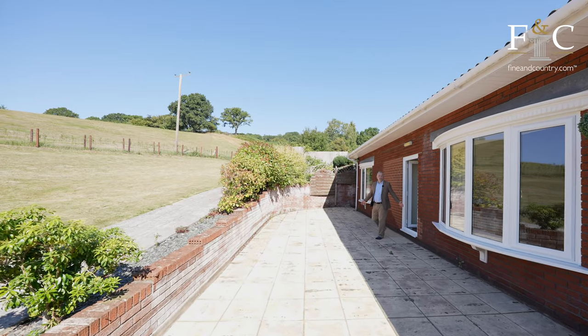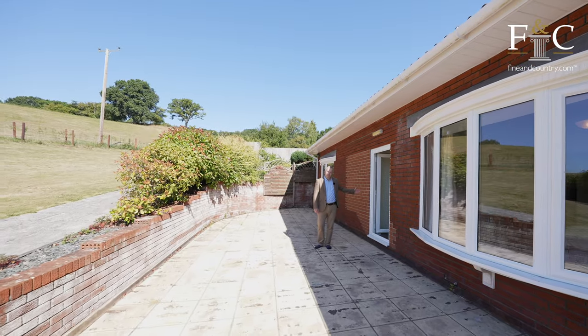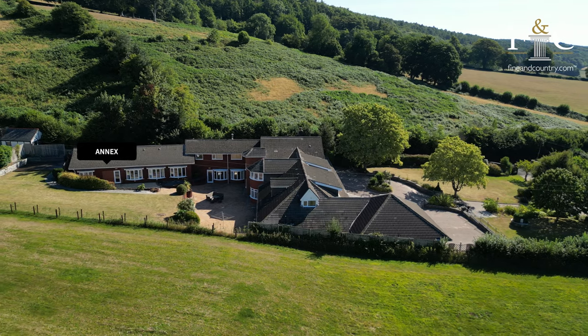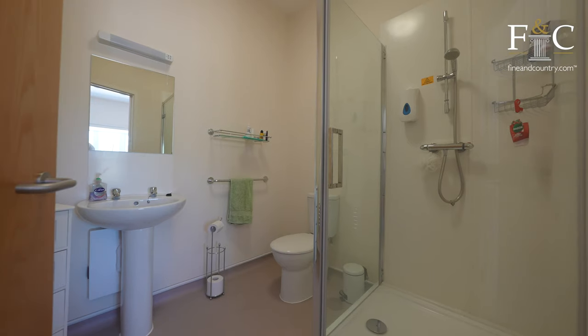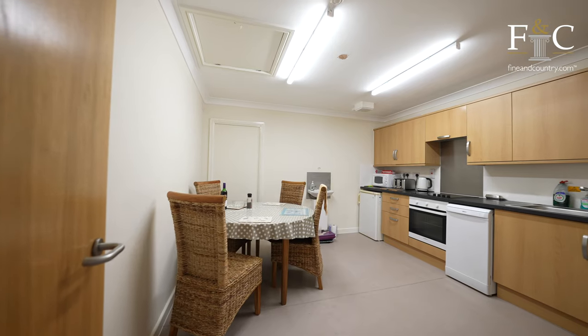There is also the benefit of a spacious two-bedroom annexe situated at the rear of the property with its own entrance, which also connects internally. The annexe comprises of two double bedrooms both with en-suite shower rooms, a sitting room, a kitchen and also a very useful study.